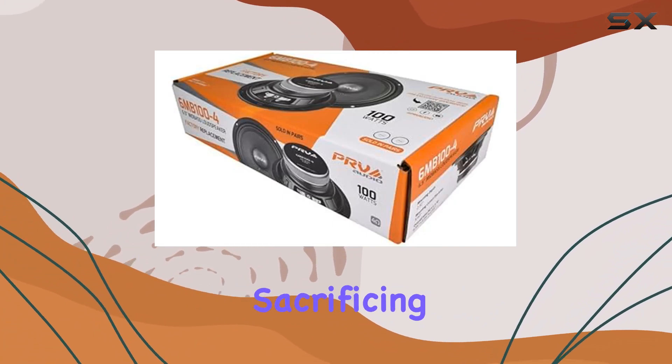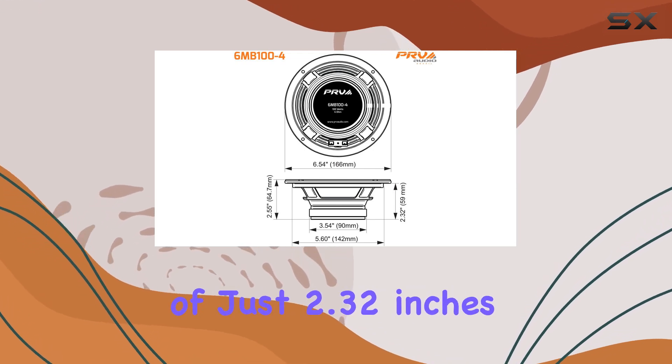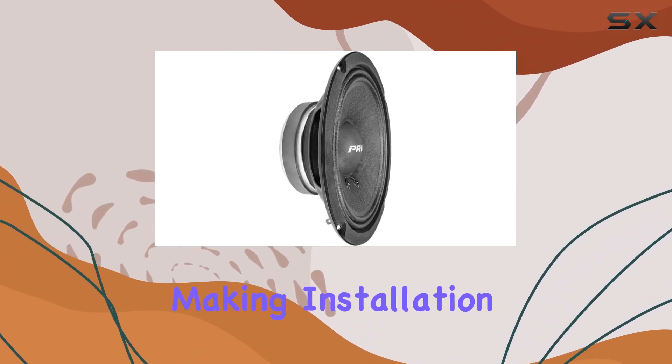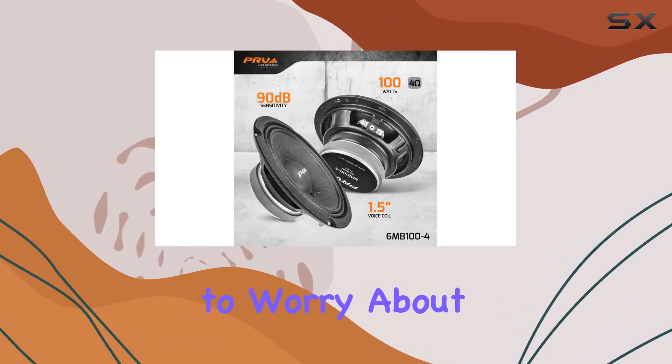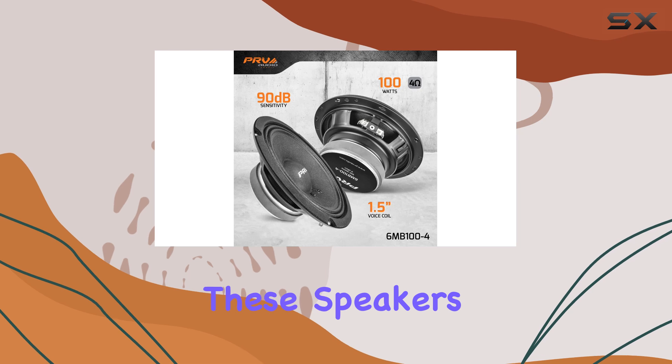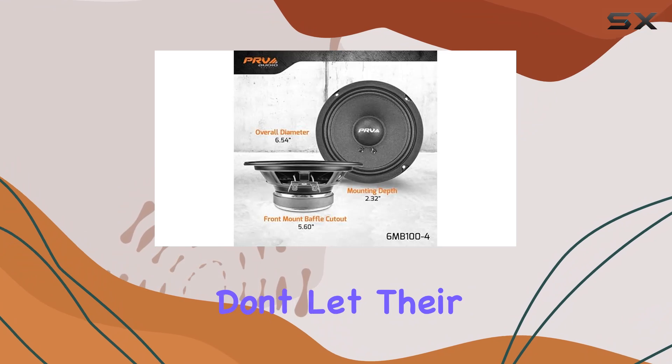These speakers pack a punch without sacrificing clarity. One of the standout features is their shallow mounting depth of just 2.32 inches, making installation a breeze even in tight spaces. You won't need to worry about cutting up interior panels to fit these speakers — they're designed to seamlessly integrate into OEM speaker locations.